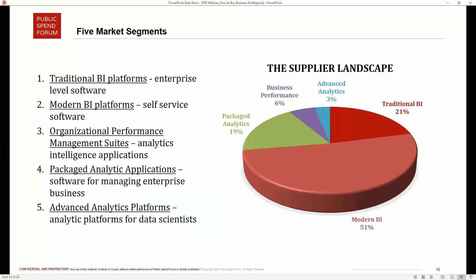Third, organizational performance management suites: these are BI applications that are very specific in what they're trying to accomplish — providing an organization with a corporate enterprise-wide view of everything management would care about tracking for success, such as financial KPIs and how well the organization is satisfying customer needs. These sorts of metrics are tracked at a very holistic level.